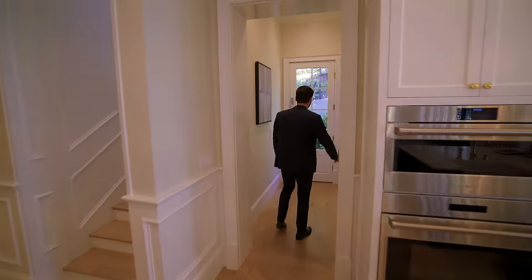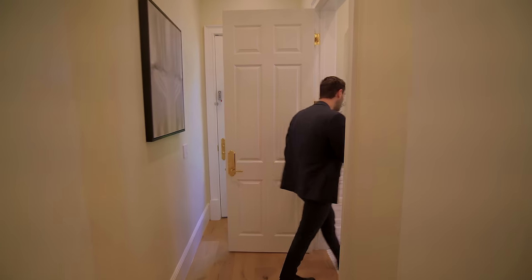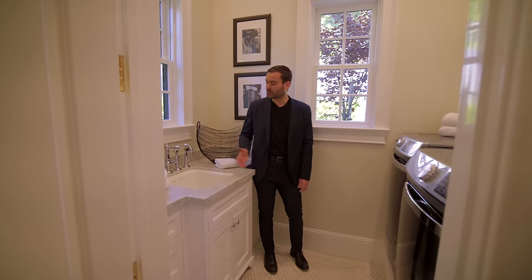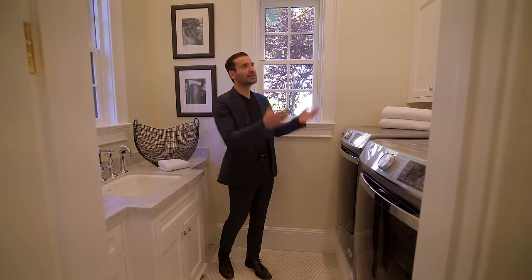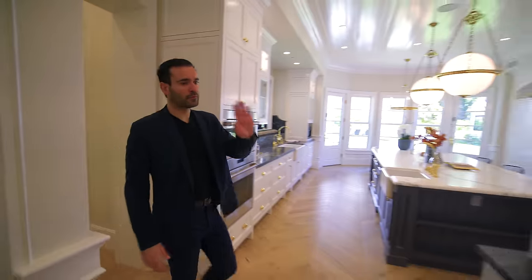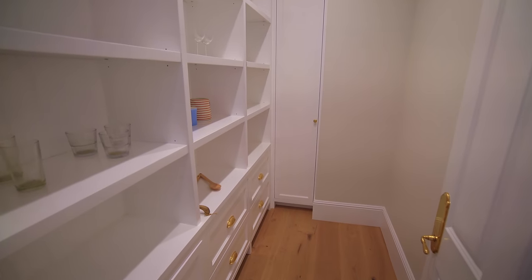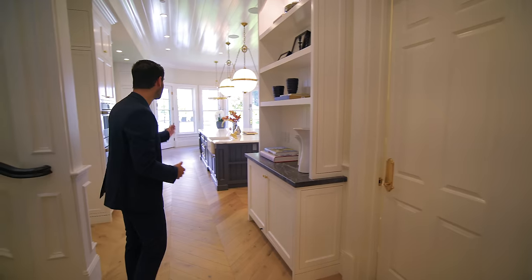There's a hallway off of the kitchen which has a door access to the outside. Going right here, we have the laundry room — continuing with the timeless finishes: cast iron sink, beautiful chrome fixtures, washer and dryer, some upper cabinetry. Back to the hallway, we have a little bit of built-ins here. And lastly, the pantry for this kitchen. Overall, I'm very impressed with this kitchen.